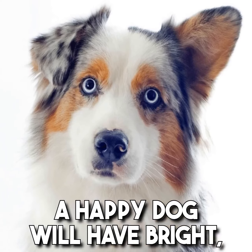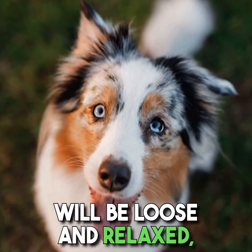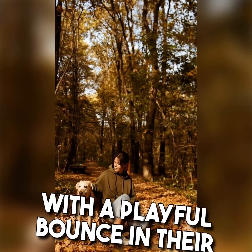Secondly, a happy dog will have bright, alert eyes and ears that are perked up. Their overall body language will be loose and relaxed, with a playful bounce in their step.